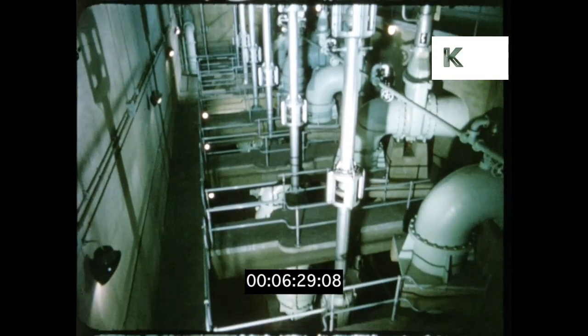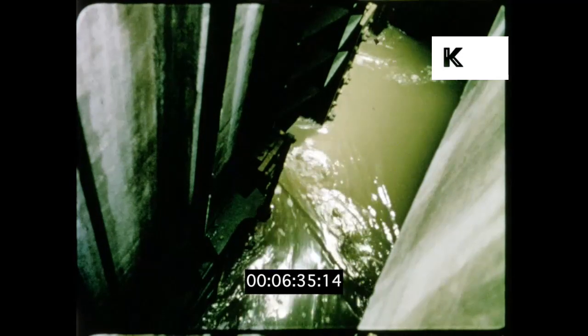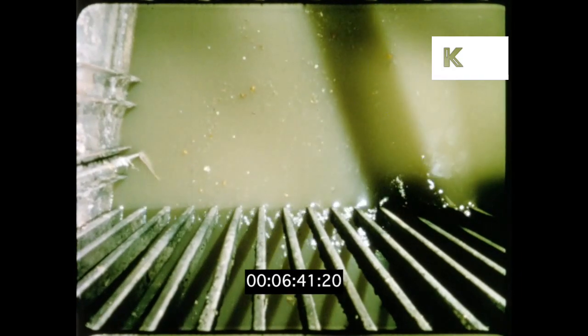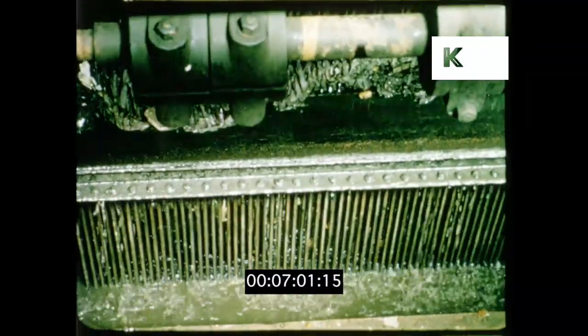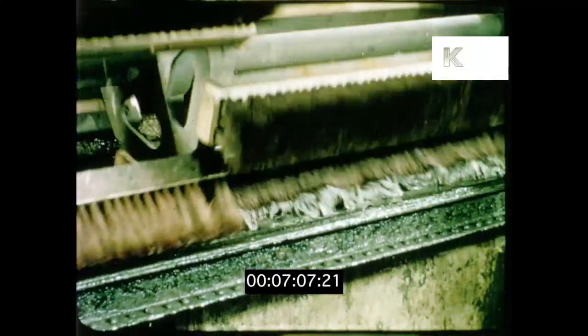And so far below, the sewage passes safely onto the treatment plants. The first stage of treatment removes rags and any other solid material which could block up the plant later on. There are two ways of doing this. One is to catch the material on screens with mechanically operated rakes. This waste is then swept into a trough and carried by water to a machine which will chop it into small pieces before passing it back into the main flow again.